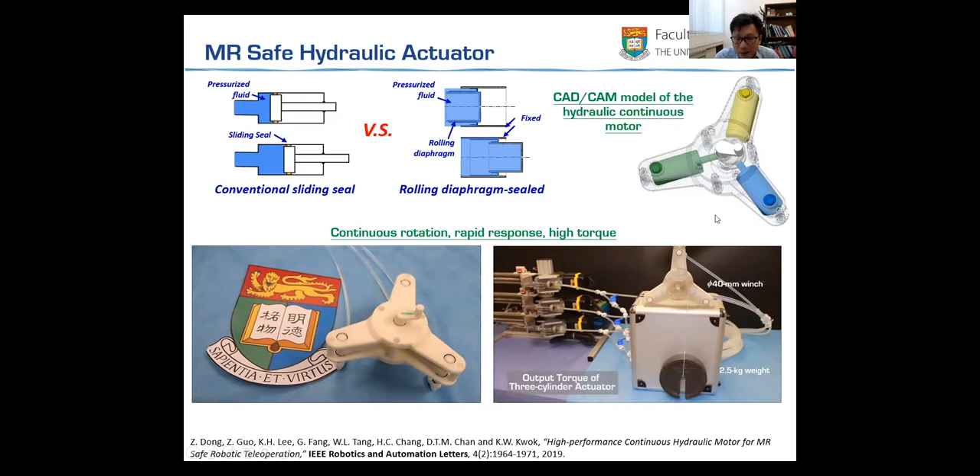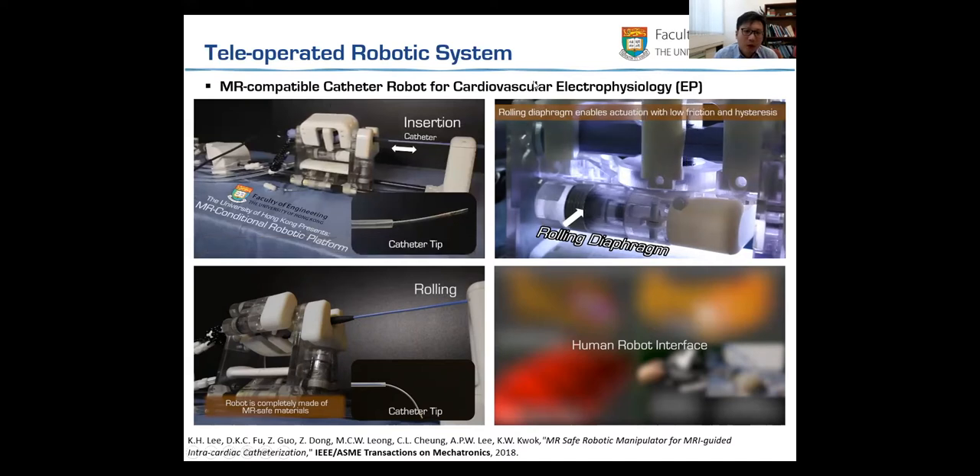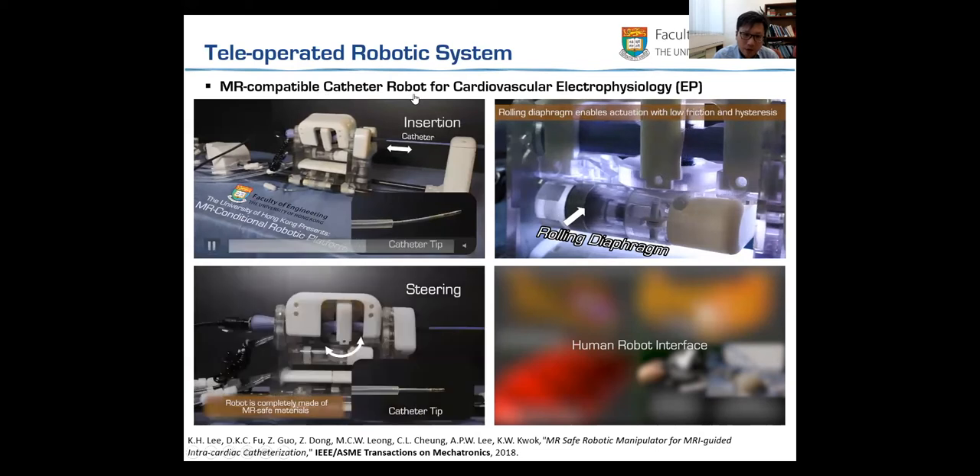Compared to conventional motors driven by air or piezoelectric in stepping mode, our hydraulic transmission provides very smooth motion. By combining V cylinders separated by 120 degrees, we can obtain continuous rotation in both clockwise and anti-clockwise directions. Apart from the fast response, the motor can generate very high torque for a wide range of robotics applications, and we try to apply this kind of motor integrated into a catheter robot.